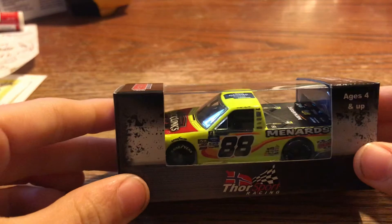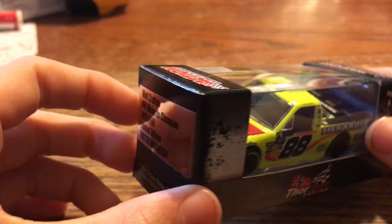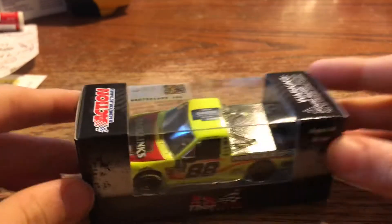So since we did a truck first, why don't we stick with doing trucks? The next truck we'll review is Matt Crafton's 2019 Jack Link's Menards Gander Outdoor Truck Series Championship Truck. Let's take a look at the box art.